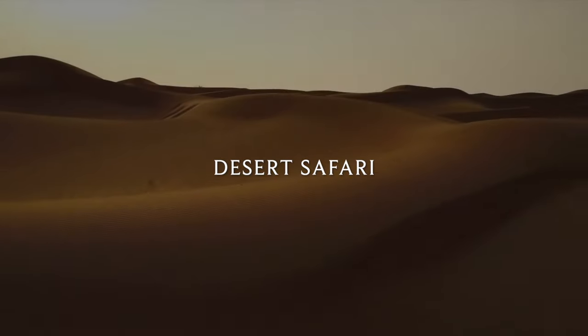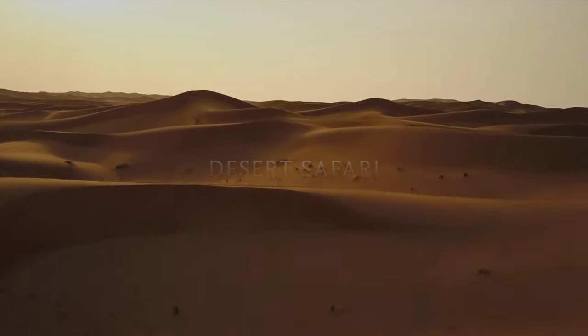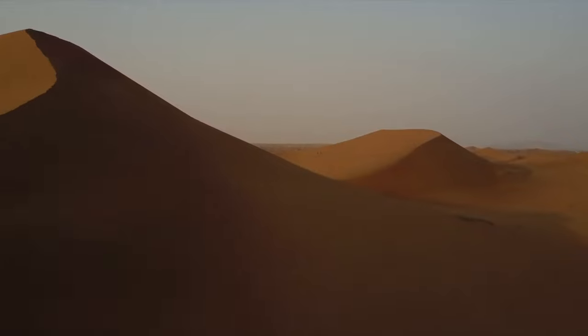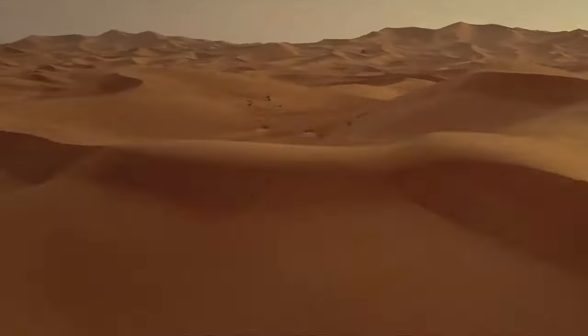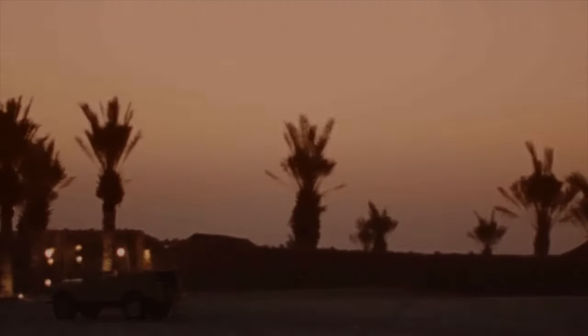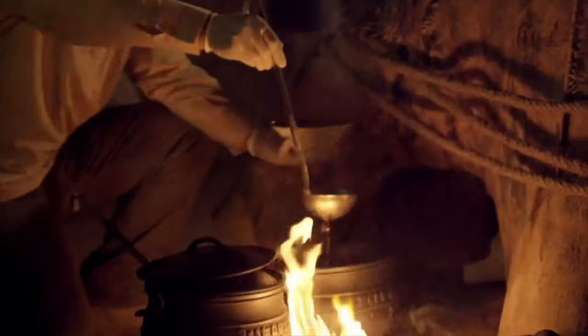Desert safaris are a singular experience and one of the most popular tourist tours in Dubai. Safaris give you an insight into what life was like in the UAE before all the skyscrapers and mega projects. The tour consists of dune bashing — don't eat too much food before hopping in the car, trust me. You can then watch sunsets from the desert and are finally taken to a replica Bedouin camp, where you can watch belly dancing shows, eat traditional Arabic barbecue, and even try on some traditional Emirati dress.